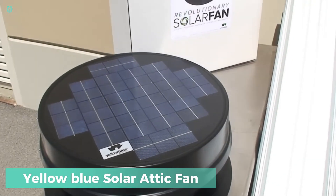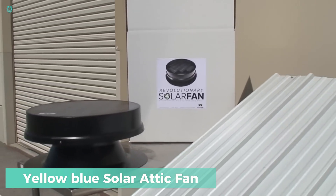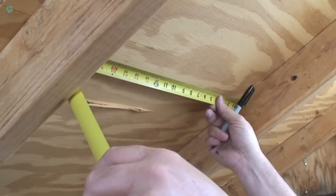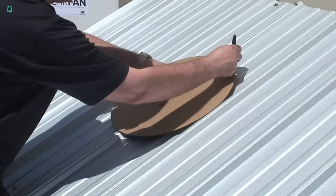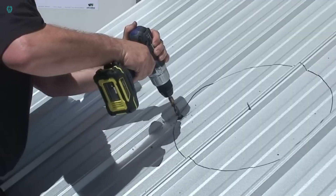The yellow-blue solar attic fan is an innovative ventilation solution powered by solar energy. It takes some pressure off your air conditioner, leading to potential savings on your electricity bill. It also eliminates the buildup of hot air in your attic, which can be detrimental to your roof's health. By ensuring proper air circulation, it helps safeguard items stored in the attic from damage.